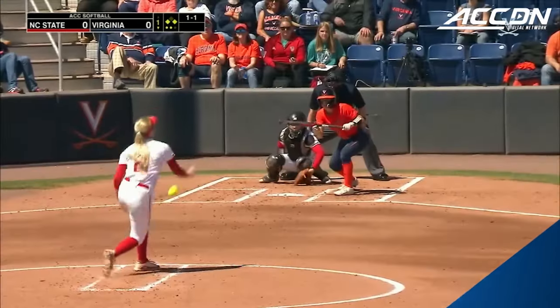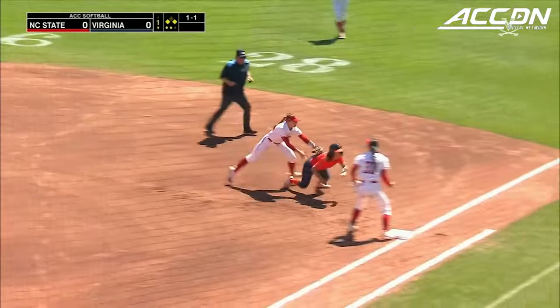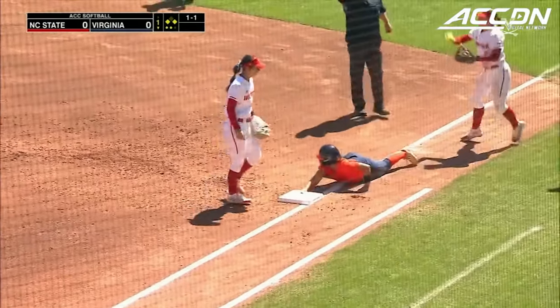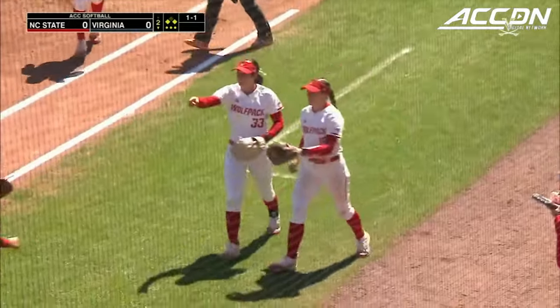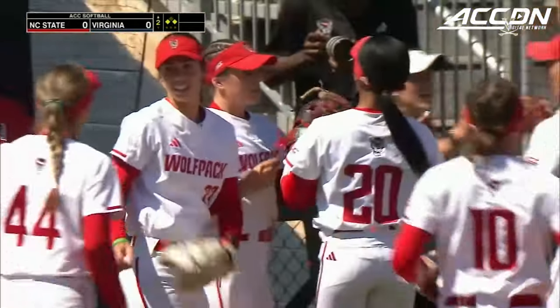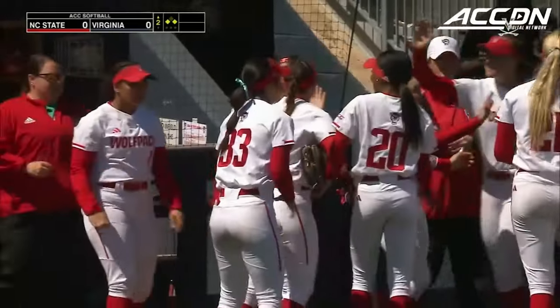Awaiting the 1-1 pitch, runner on the move — this will be cut. They do have the runner hung up, and the tag will be applied before the run can come home from third to score. So Virginia will not produce a run in the bottom of this first inning, though the Hoos threatened in a major way.